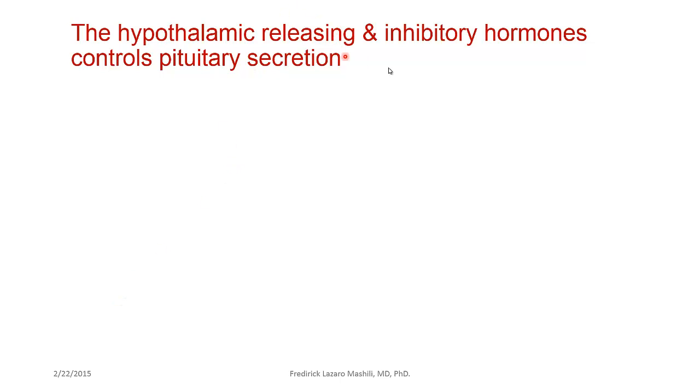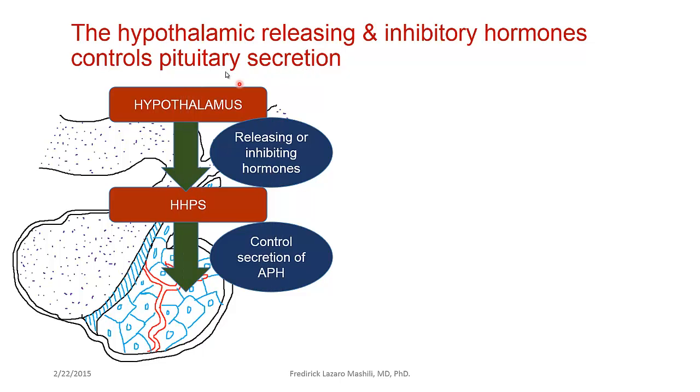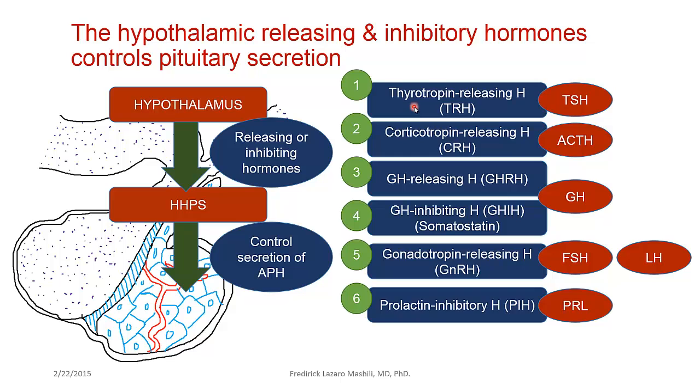The hypothalamus produces releasing as well as inhibitory hormones that control pituitary secretion via the HHPS. These include: thyrotropin releasing hormone (TRH) — distinct from TSH, which is produced by the anterior pituitary; corticotropin releasing hormone (CRH), which stimulates corticotropes to produce adrenocorticotrophic hormone; and growth hormone releasing hormone, which stimulates the growth hormone-producing cells within the anterior pituitary to produce growth hormone.